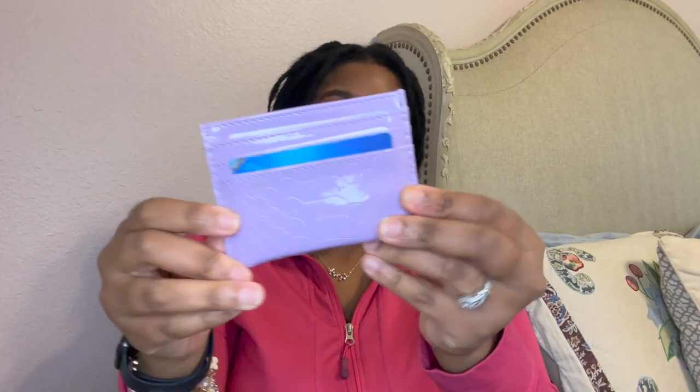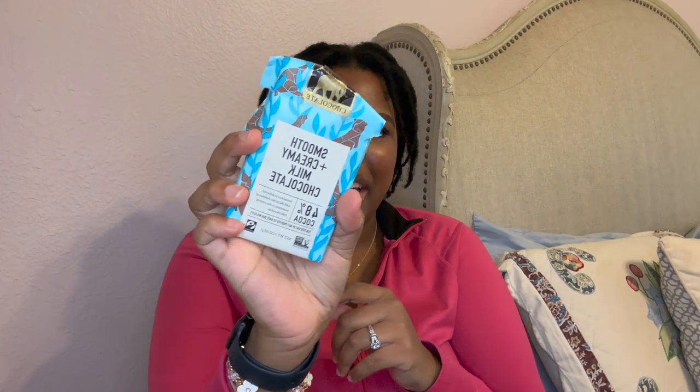The next thing in the middle pocket is my wallet — well, it's really a card holder from Shein. I've got all my main cards in there, and there's a coin pouch in the back where I put coins and a card. I also have some boba loyalty cards, two licenses, and some cash in the middle. Very convenient, really easy to just throw in your purse.